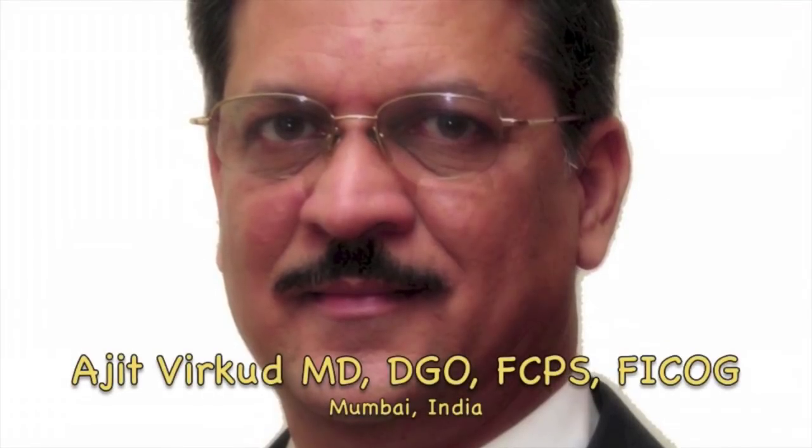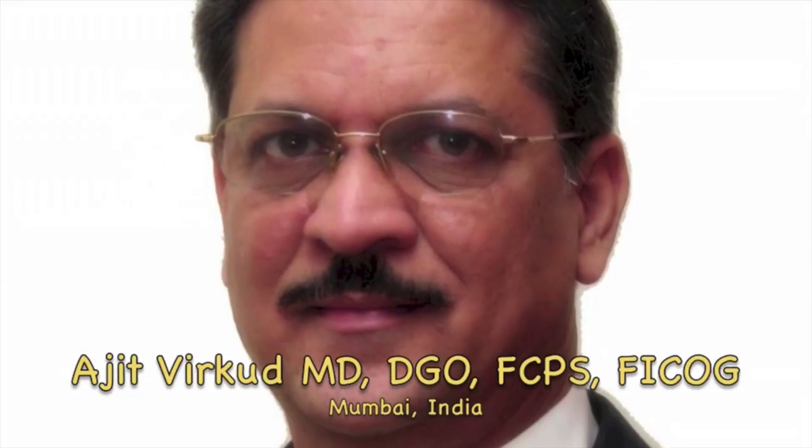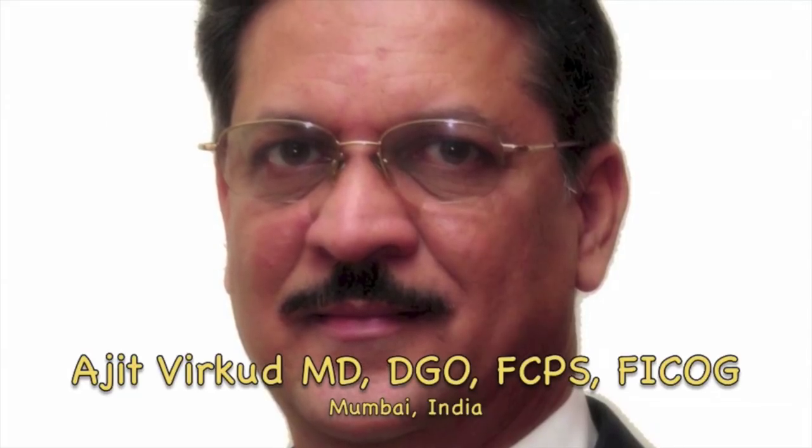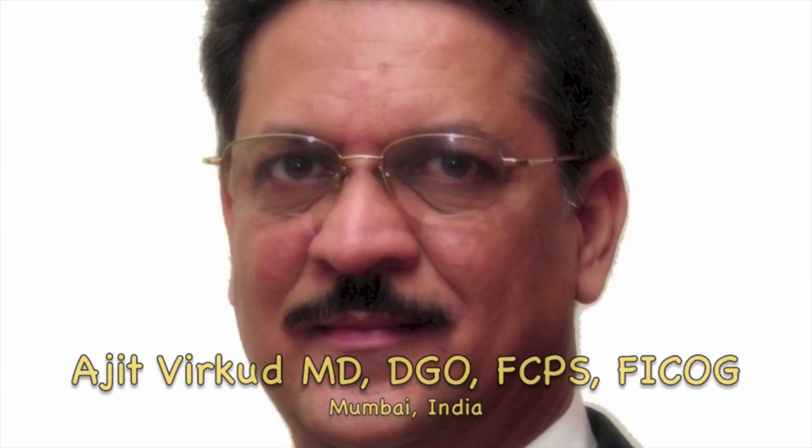My name is Dr. Ajit Virkud. I am a professor of obstetrics and gynecology from Mumbai, India. My subspecialty is urogynecology and pelvic reconstructive surgery. Obstetrics and gynecology is my profession, but teaching is my passion. My area of core competence is teaching basics of obstetrics and gynecology.